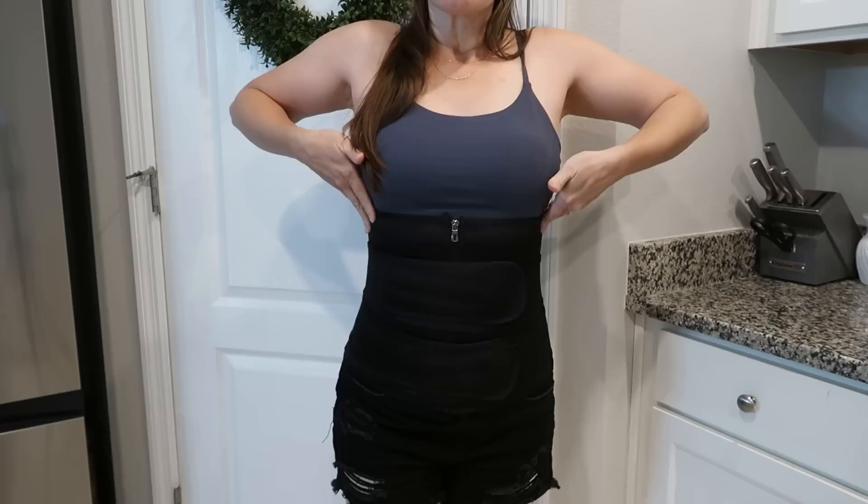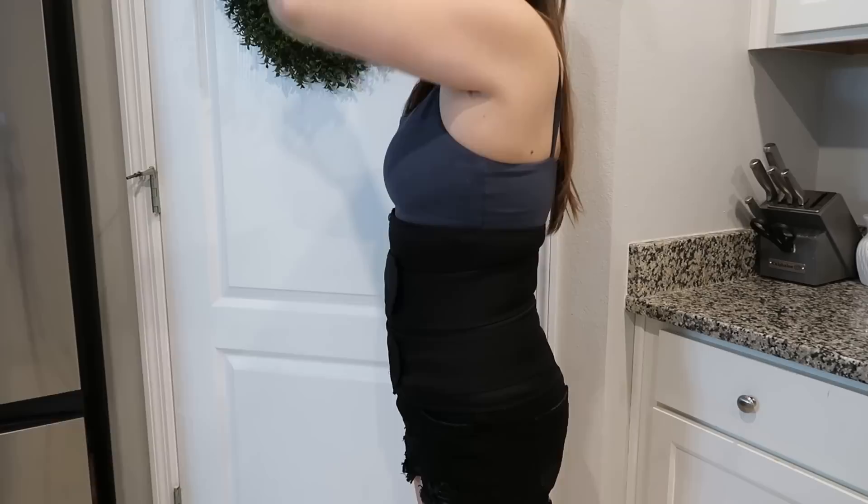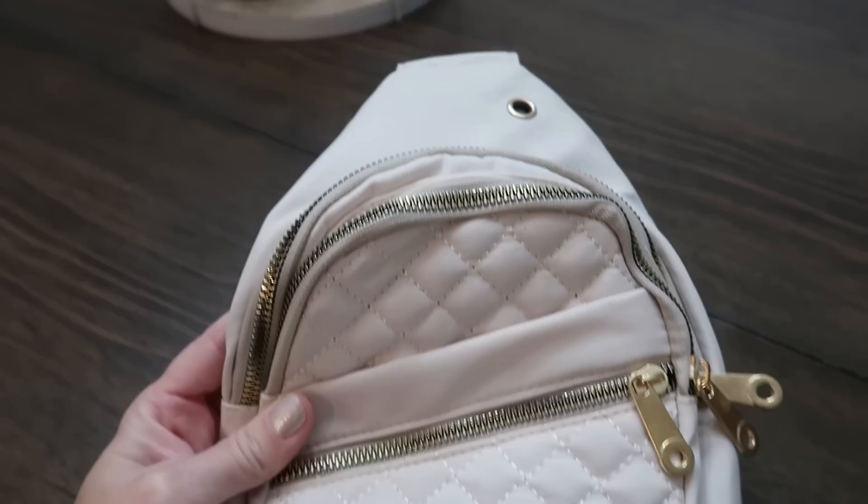Next up is this waist trainer. These do not help you lose weight, do not tighten your skin, and you should not sleep in them — do your research before you get one. I use this for help when I'm exercising or using my infinity hoop. It is only seven dollars and 49 cents. Everyone loves a good crossbody, and that is exactly what I have here — it is small and lightweight.